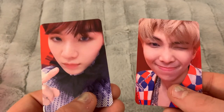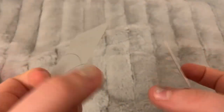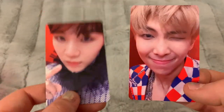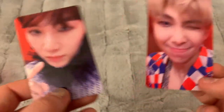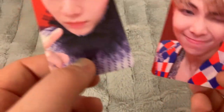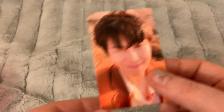I have Suga's and RM's Love Yourself Answer — this is definitely the S version. I have neither Jin nor J-Hope, so if you'd like to trade one for Jin and one for J-Hope, you don't have to have both — just if you want one of these and you have one of those, please message me and we can definitely arrange a trade.